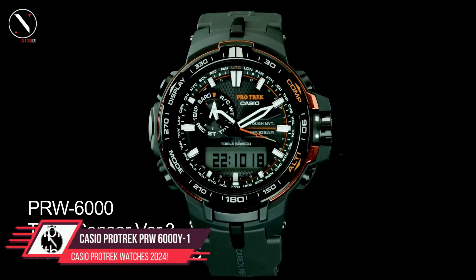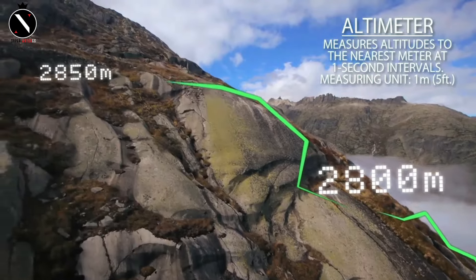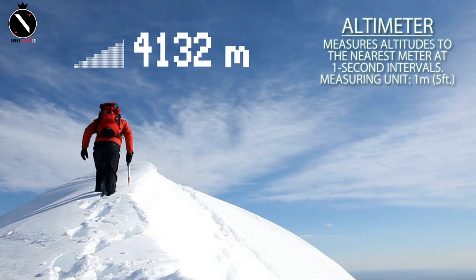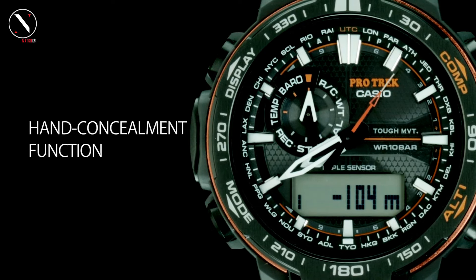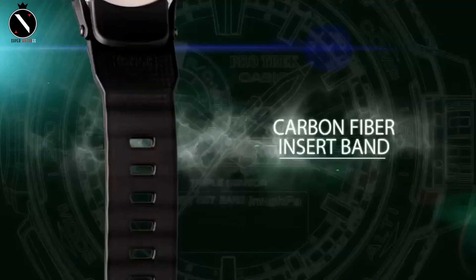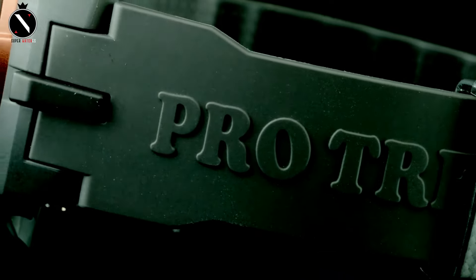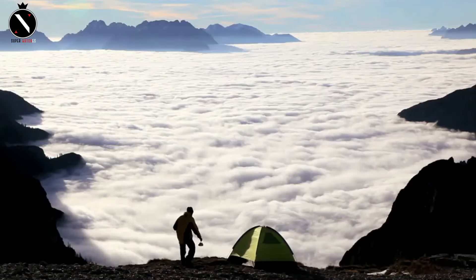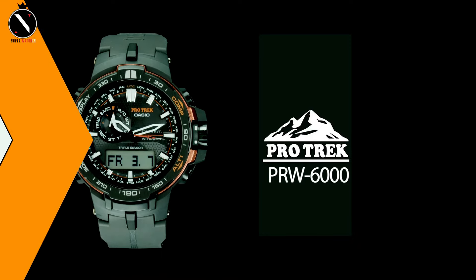Number 3: Casio ProTrek PRW6000Y1. When you examine the readings displayed on this model, the hands automatically move away from the digital window, making them more readable. This feature is available at particular times of the day when the hands would otherwise block the display. The digital and analog screens are both illuminated by twin neon illuminator backlight LEDs, and they also have smart access and may be managed by radio. Its user-friendliness and legibility of display are the result of painstaking design and manufacturing. Contained within its narrow 12.8mm casing are all these features. In addition to its resin band and sapphire glass, the PRW6000Y1 is very durable.